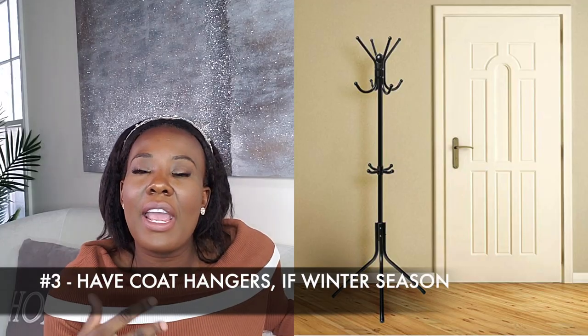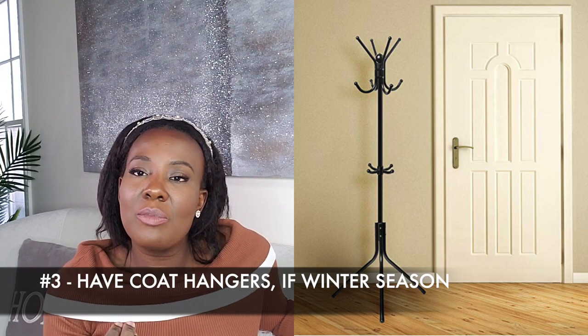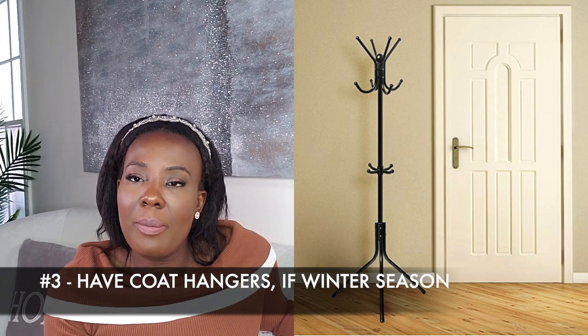Tip number three: make sure you have an area to receive coats. When your guests come in, take their coat and put it somewhere. If you don't have a coat closet in your foyer or entrance area, you can use a coat hanger. You can get those anywhere and put it in your foyer so when your guests come in, you can have them hang their coat over there.